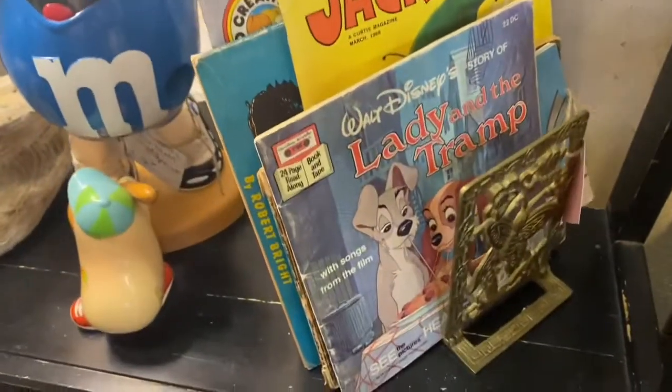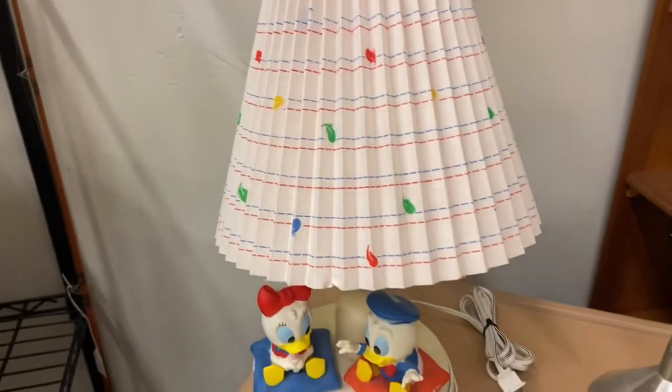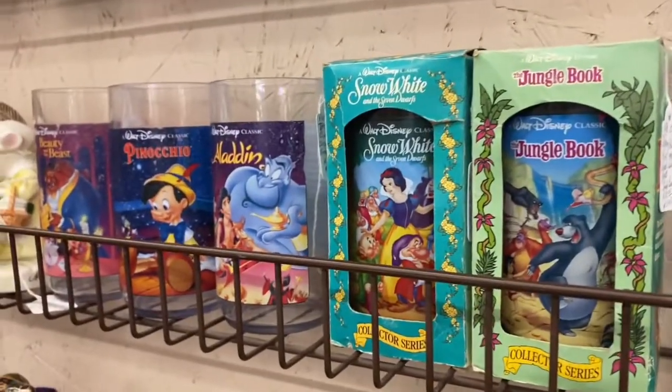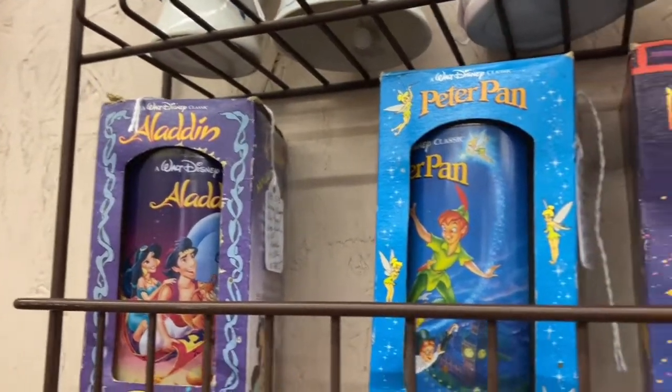We ended up buying a record at the first flea market and we've now made our way to a second flea market. This one's huge — it is an old Walmart building, so we're super excited to see what it has in store for us.